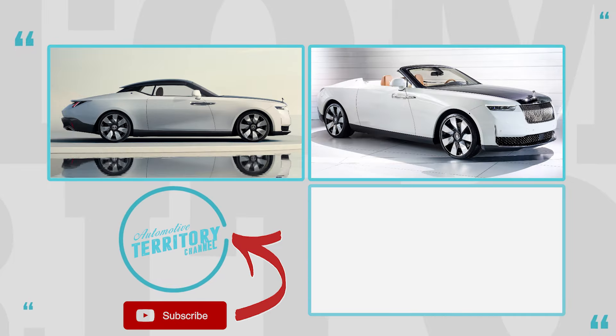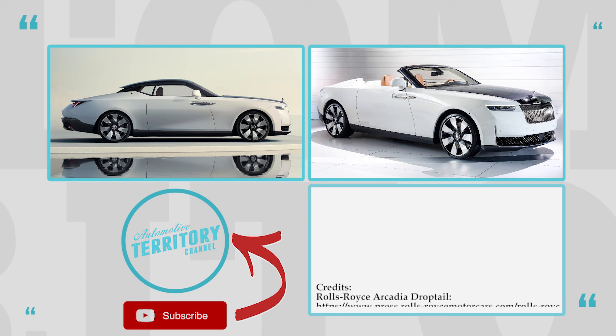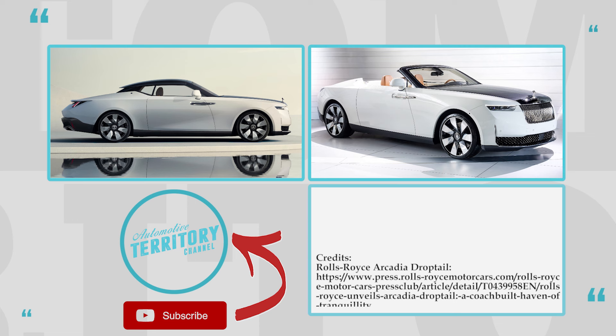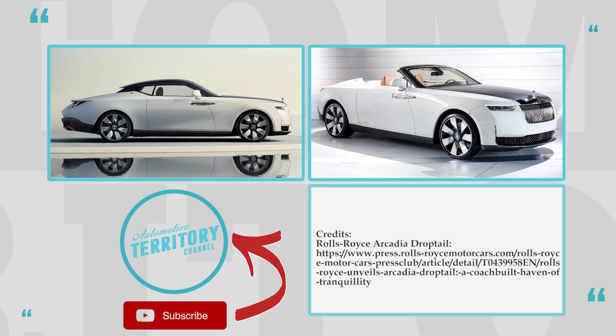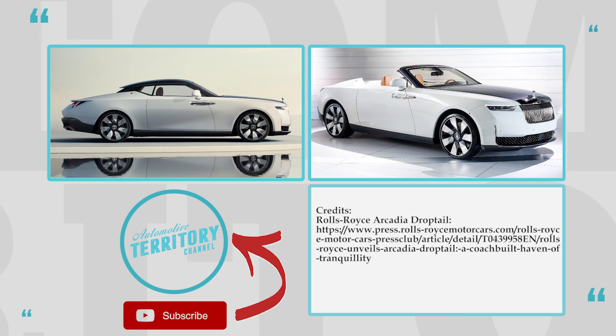If you want to stay on top of all car news, make sure to smash the like button and subscribe to Automotive Terror for daily news. Join the conversation in the comment section below and don't hesitate to leave your requests for future videos. We commit to delivering data-filled content on a regular basis. As always, may the torque be with you!